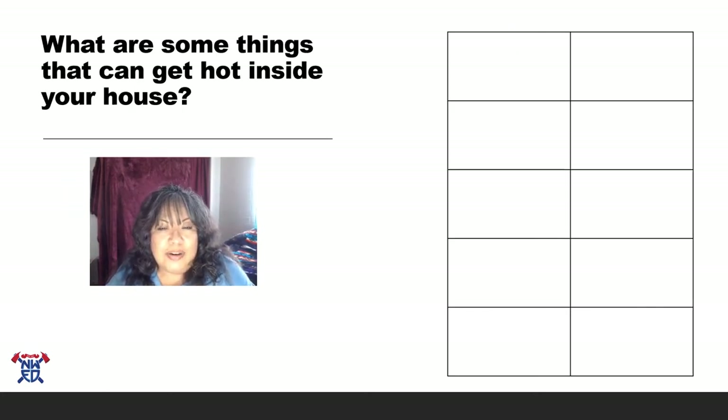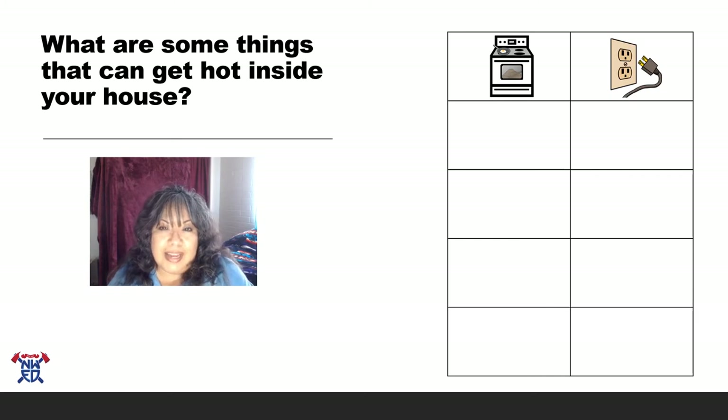Let's talk about some things that get hot inside your house. I know your mom and dad have told you many times to stay away from these things. One of them would be the stove — that's where mom and dad cook their food. If you see mom and dad in the kitchen, stay out of the kitchen. An outlet — I know some of you call it a 'plugger' — has electricity in it, and electricity burns just like fire, so only grown-ups should use them.